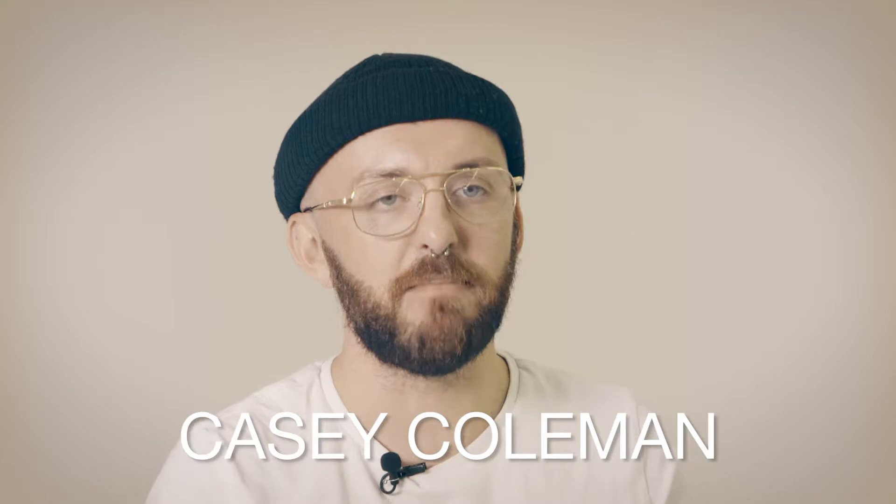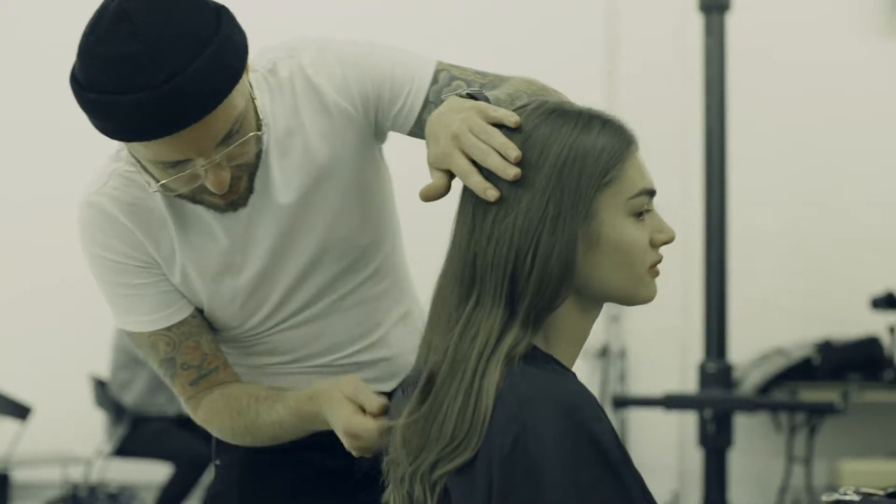My name is Casey Coleman. I'm the founder of Chair Salons in Cardiff, and I'm an advocate of Cloud9.